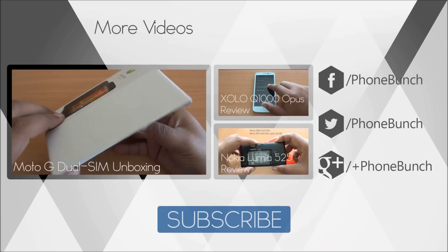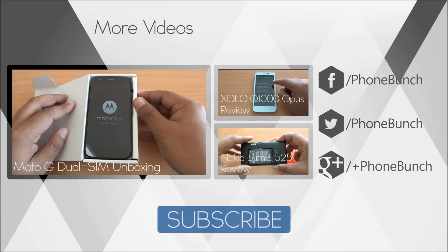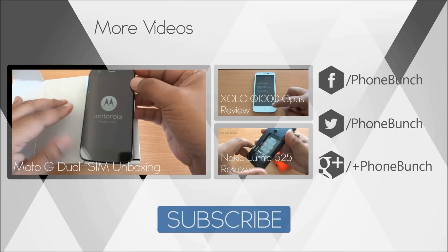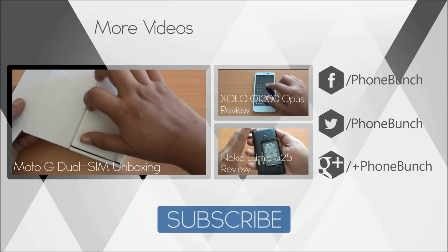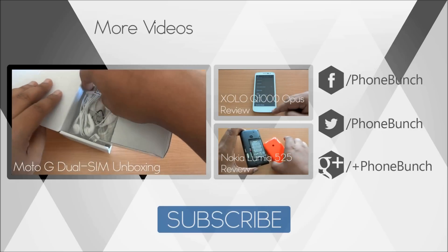We will be back with lots more video. Till then you can watch our unboxing of the Moto G and see all the accessories that it comes with, as well as the review of the Q1000 Opus from Zolo and the Nokia Lumia 525 review. Don't forget to subscribe and like. You can also follow us on Facebook, Twitter and Google+. This was Abhinav Patak for PhoneBunch — thank you and have a great day.